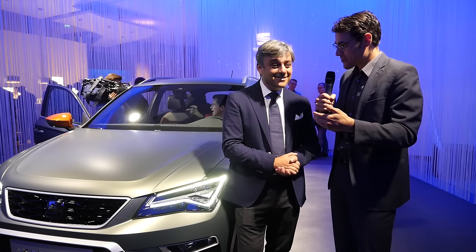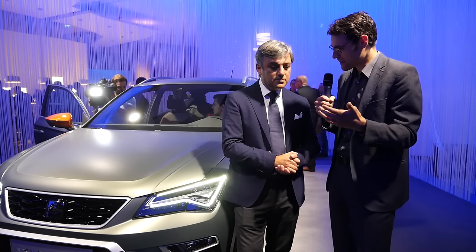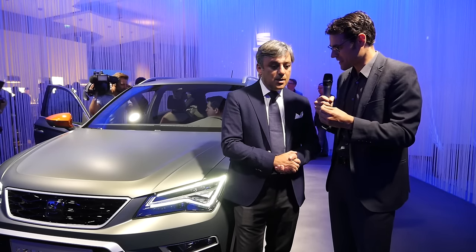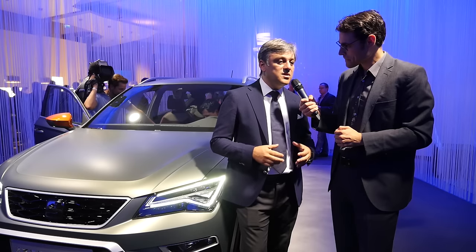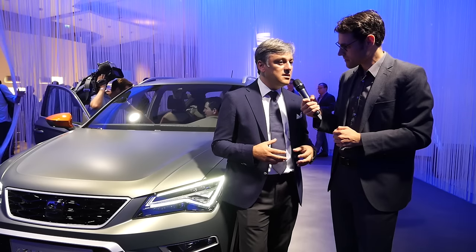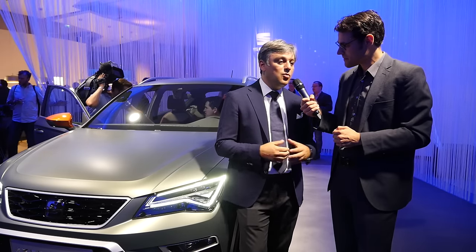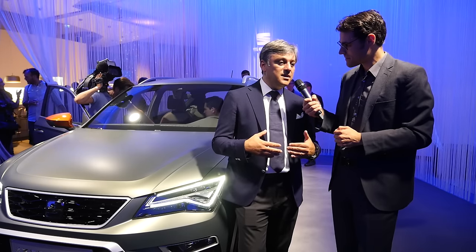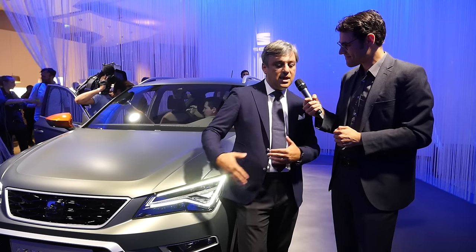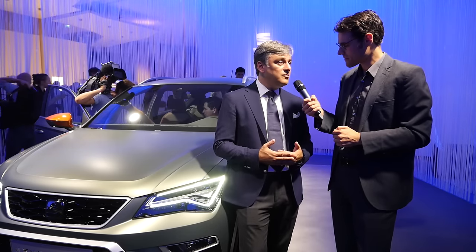As a last question, where is the brand heading? What's to come? Look, for your public, I think it's important to understand that after many, many years, SEAT is becoming a solid company from a financial point of view. So we have the resources to invest in the future. In the next 18 months after the Ateca, I think we will experience the biggest product offensive in the history of the brand — there will be three new products coming in the next 12 months.